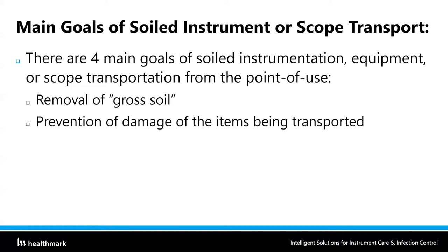The second main goal of soiled instrument transportation is the prevention of damage to the items being transported. Hospitals invest huge amounts of money — up to $100,000 sometimes for video flexible endoscopes. So we need to make sure we're preventing damage to these instruments as we're bringing them down. I'm going to show you some examples of how that damage occurs during the transportation process.